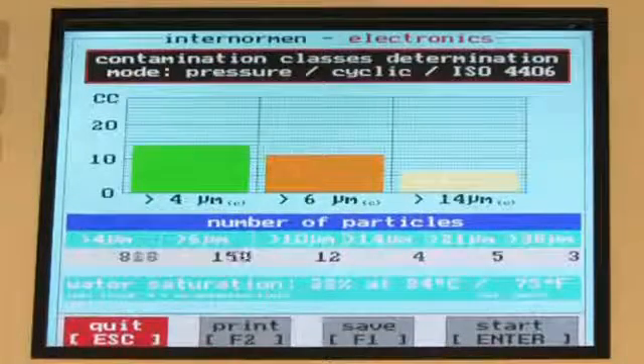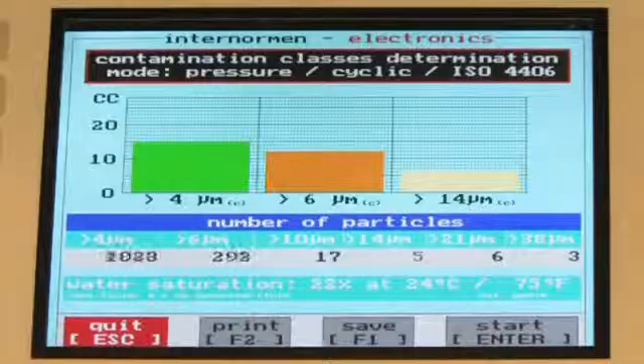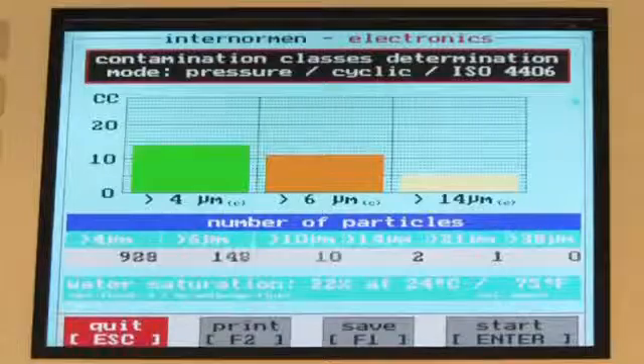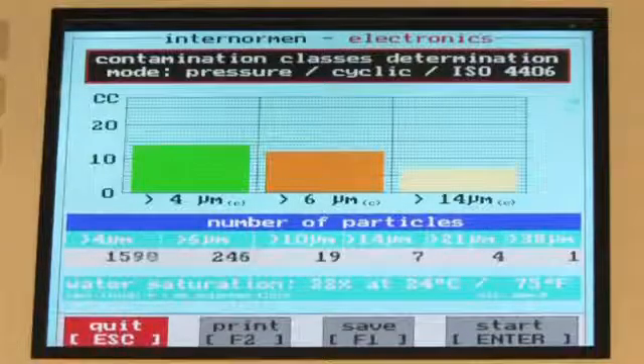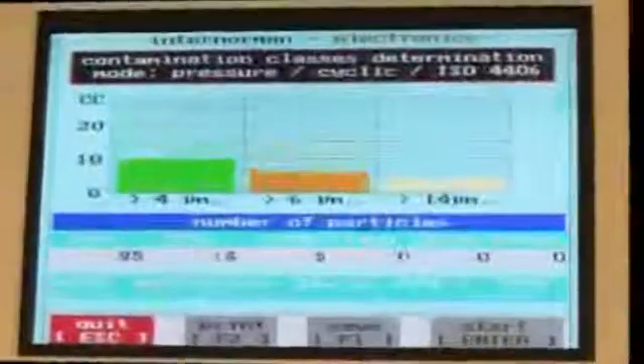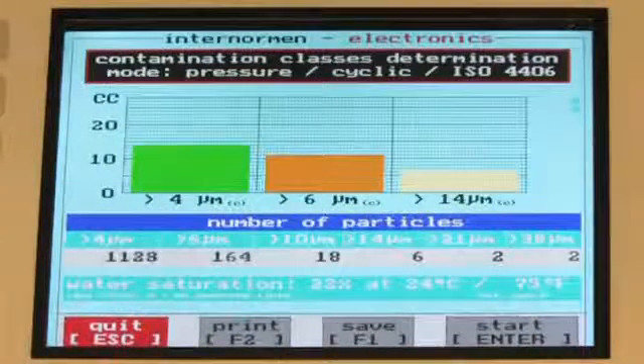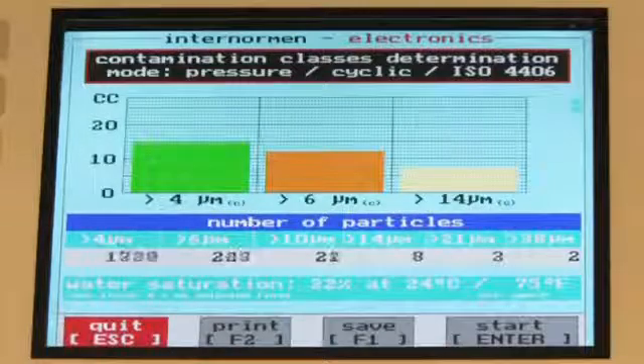During a cyclic measurement, same as in single measurement mode, three measurements have to be completed in order to form an average value. The user can flexibly set the time between two measurements from half an hour to 24 hours, which makes the CCS4 particularly suitable for long-lasting filtration processes.